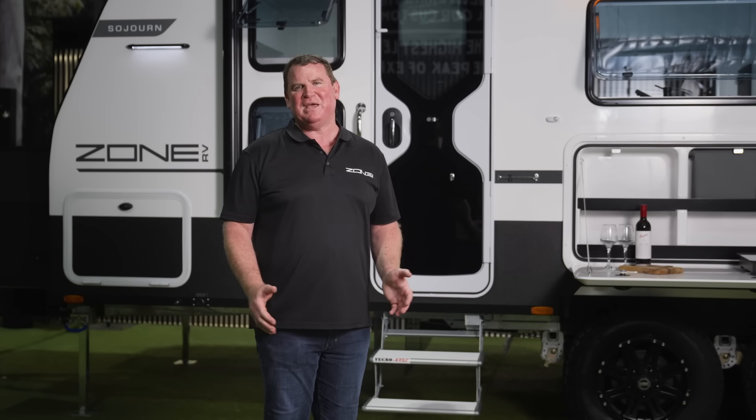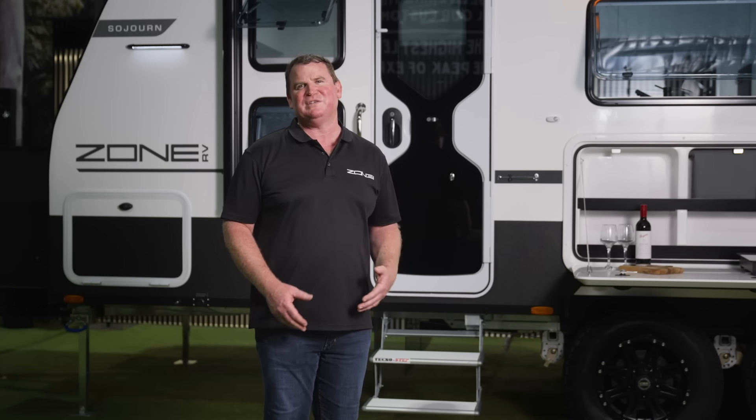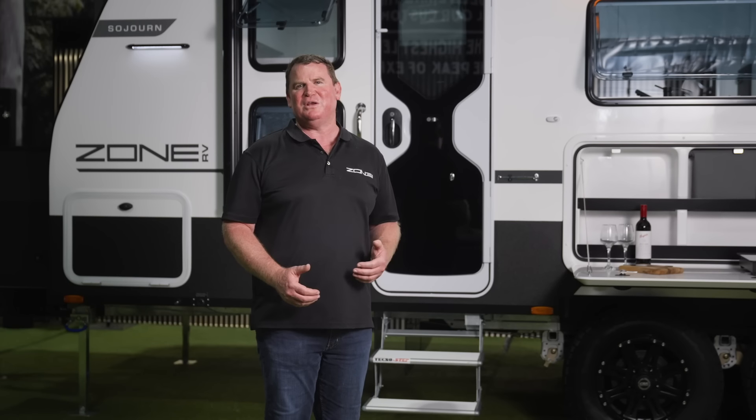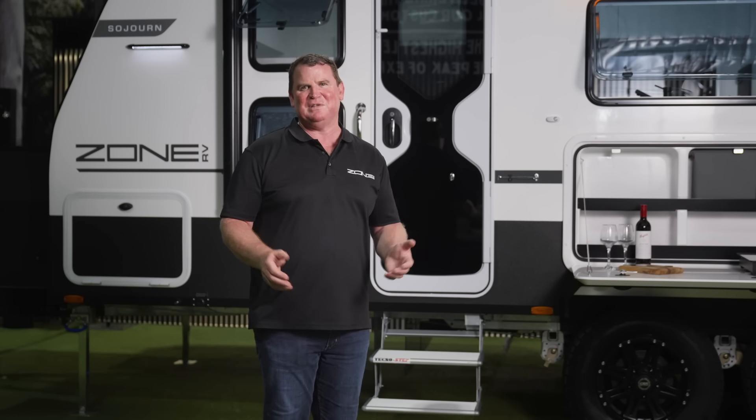Hey guys, I hope that gives you a really good insight into the Zone RV family van. We're really proud of our products and we look forward to inviting you to come and join the Zone family too. Hope to see you one day out there on the tracks in a Zone of its own.